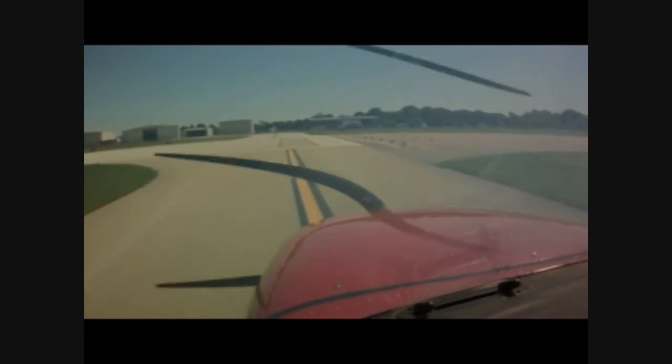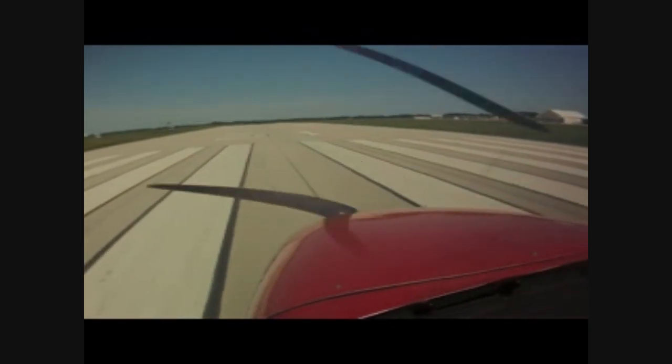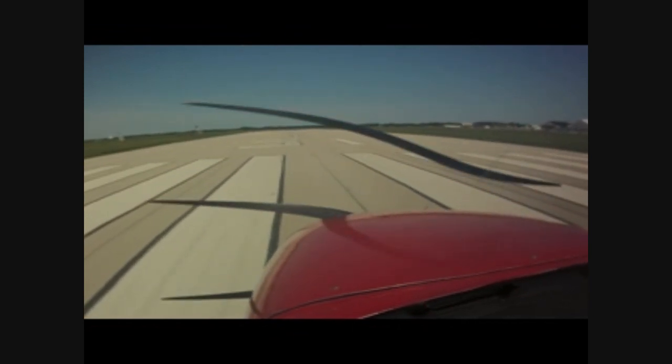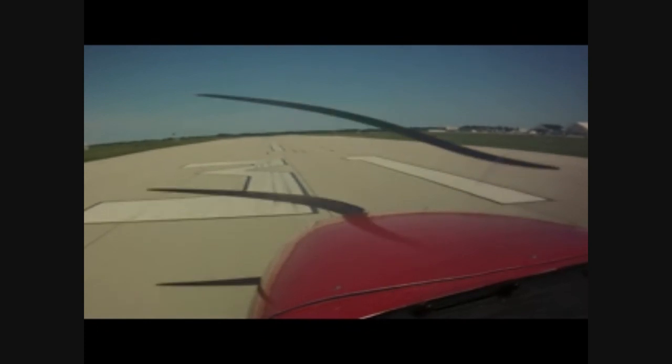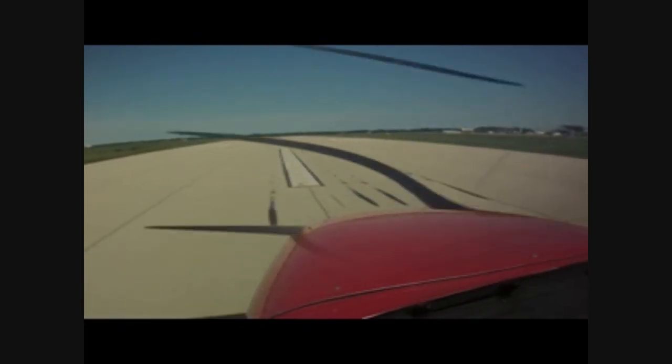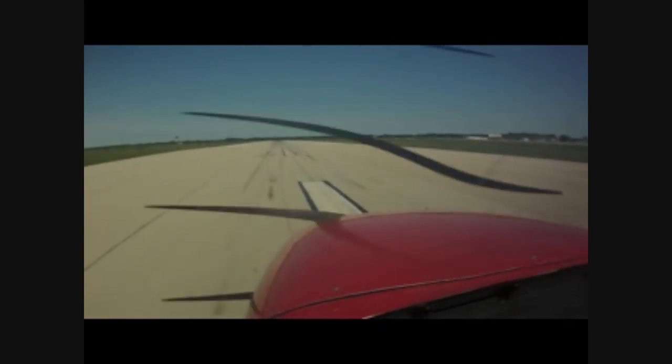Number 1 Delta, satisfied. Number 1 Delta, runway 22 clear to land, hold short runway 31 for landing traffic. Cleared, 2-2, hold short of 3-1. I-83, traffic landing runway 2-2, we'll hold short of runway 3-1. I-83, thank you.